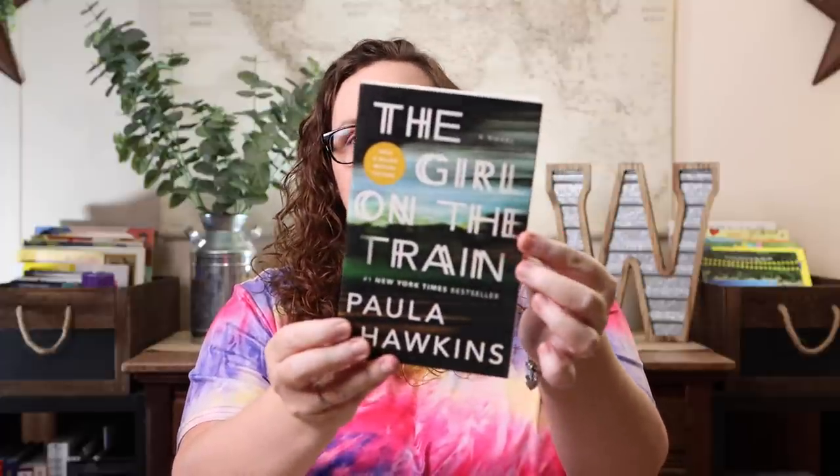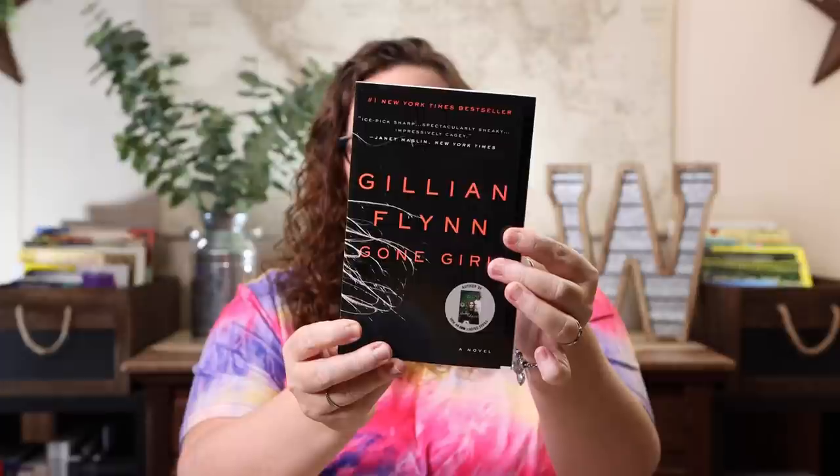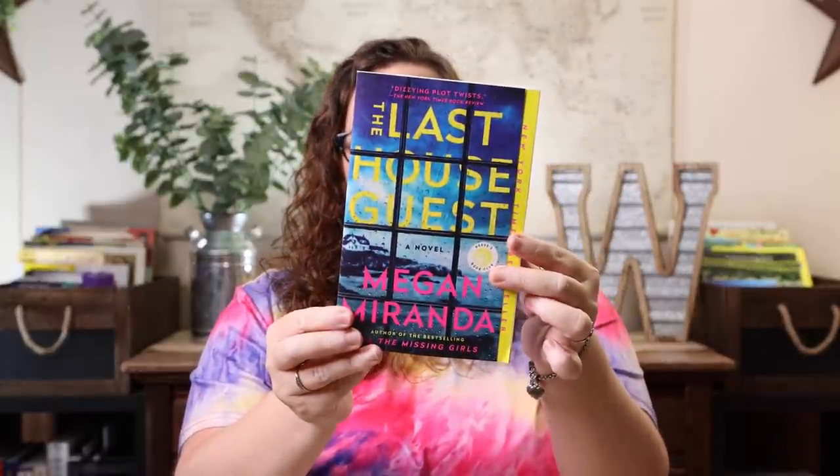The last few things are my Mother's Day gifts. Kevin gave me three books: The Girl on the Train by Paula Hawkins, Gone Girl by Gillian Flynn, and The Last House Guest by Megan Miranda. In case you're new here, I've recently discovered that I absolutely love psychological thrillers, so that's mostly what I'm reading now.